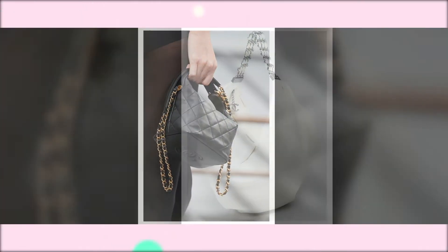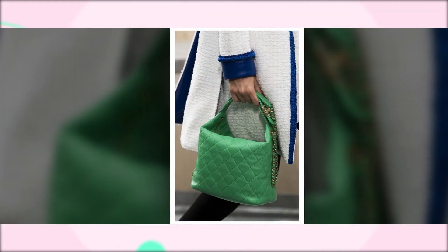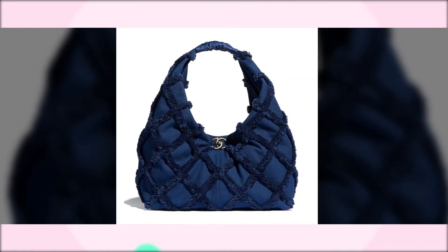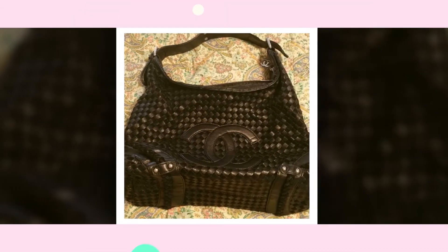Chanel Hobo Bags. Hobo bags are characterized by their large and crescent shape, which makes the bag perfect for those who prefer large bags. Chanel's luxury brand has one of the finest silhouettes of this bag. Its summer basket-like woven hobo bag is well detailed with shoulder straps, which brings back the style trend of the 80s.